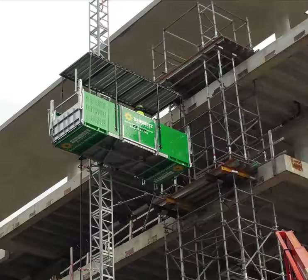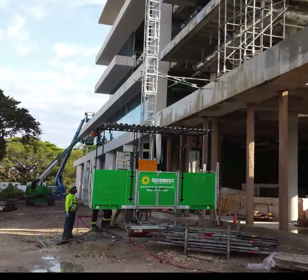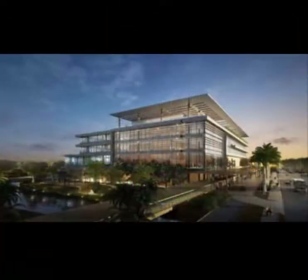Prior to this, the majority of the work that we did to get things into the building were cranes and forklifts. Because we have a curtain wall system glass, once the glass goes up, there's no opening.